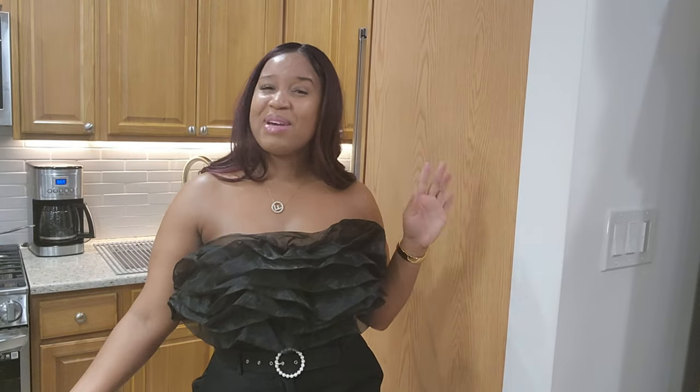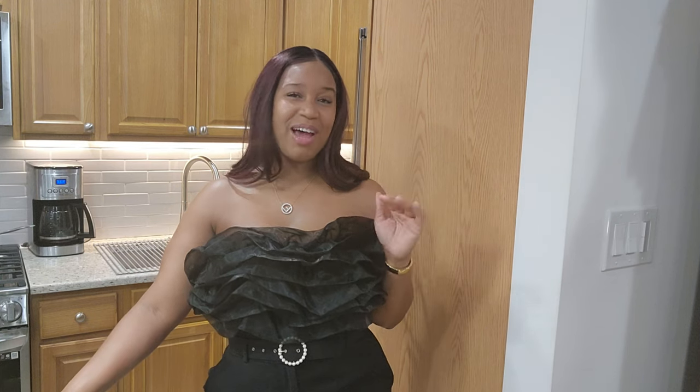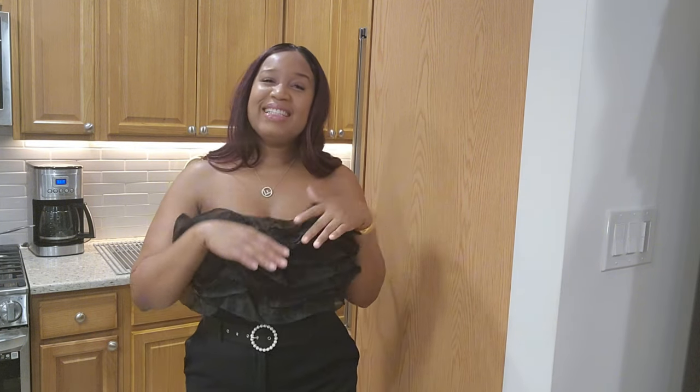Hi everyone, I'm Cam and welcome to One Scans Life where we do content on fashion, beauty, lifestyle, travel, and all the things that make us smile. So if you are interested, like and subscribe to this channel.